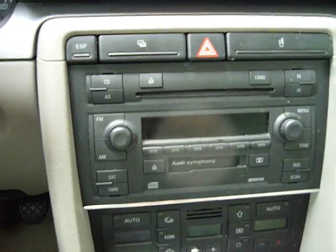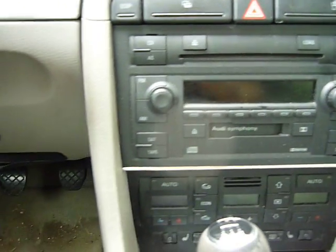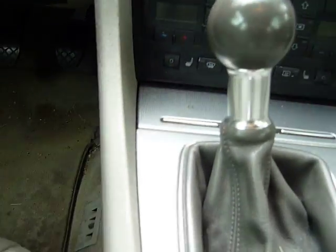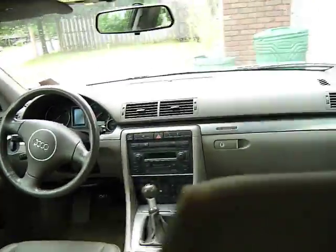See the dash and center console — there's no fading on the buttons, no peeling, nothing. It's got a short shifter on it and a 12-speaker sound system. I upgraded the speakers to Eclipse speakers.